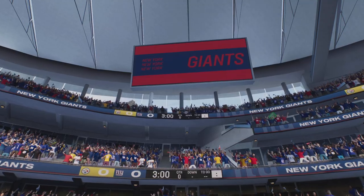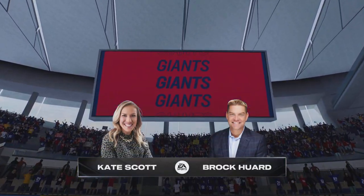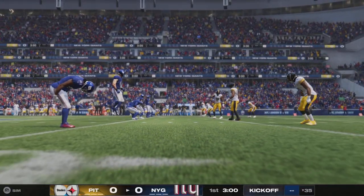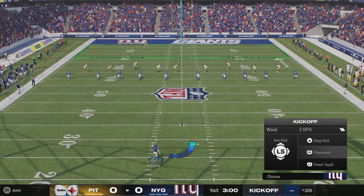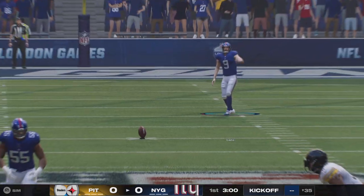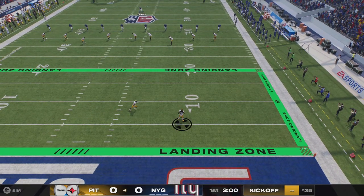Welcome to another entertaining matchup. Kate Scott and Brock Hewitt on the call in this one. Here's Graham Gonneau out for the opening kick, and we're underway from Tottenham Hotspur.